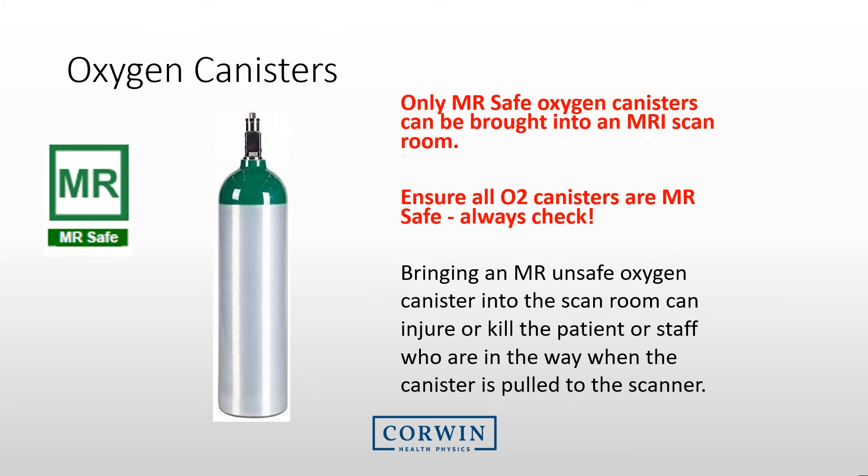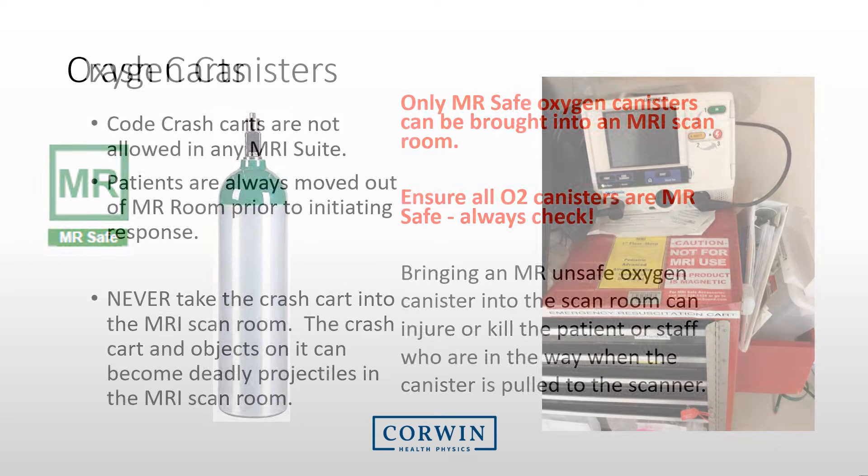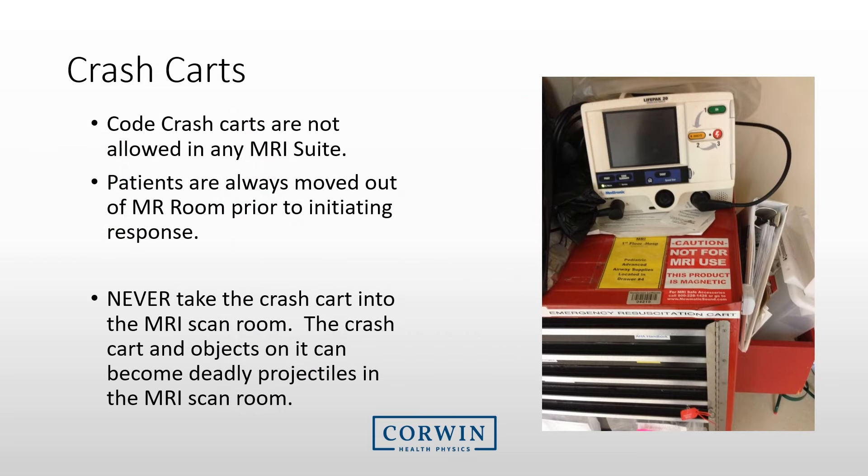Oxygen canisters are an issue at most medical facilities — ensure that only MRI safe oxygen canisters are brought into the MRI suite. Crash carts are never to be brought into the MRI room. Your procedures for a code should be very specific and practiced, and crash carts need to remain outside the room.